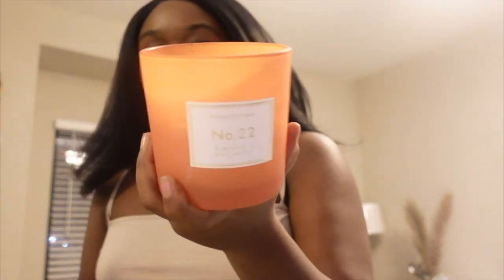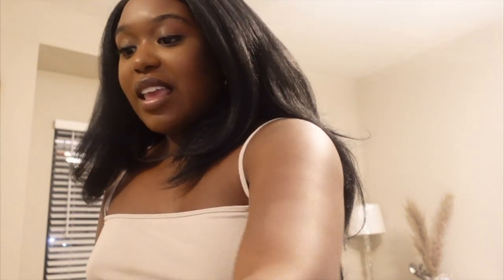I'm doing the one in my room first — this is the Huntington Home Number 22 Almond Macaroon candle from Aldi. It smells so good. The problem with Aldi is you find something and you may never see it again, but if I see it I'll definitely get it because I really like the way it smells.